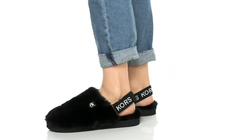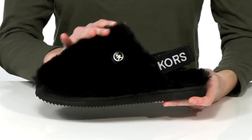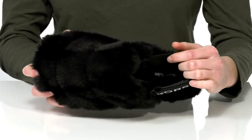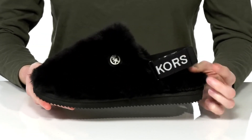Snuggle up in style with these slippers from Michael Michael Kors. This pair features a super plush faux fur upper, and that same material lines the footbed as well, making these really snuggly.